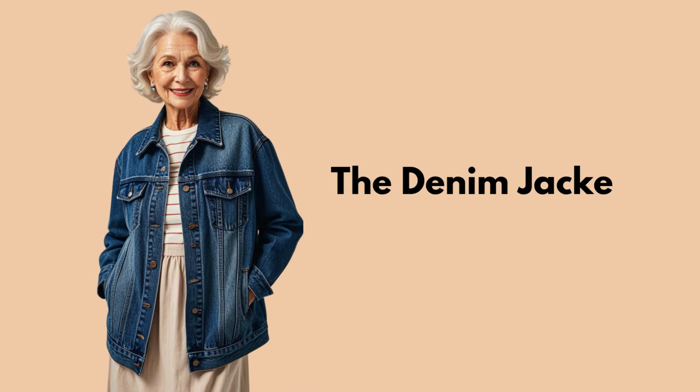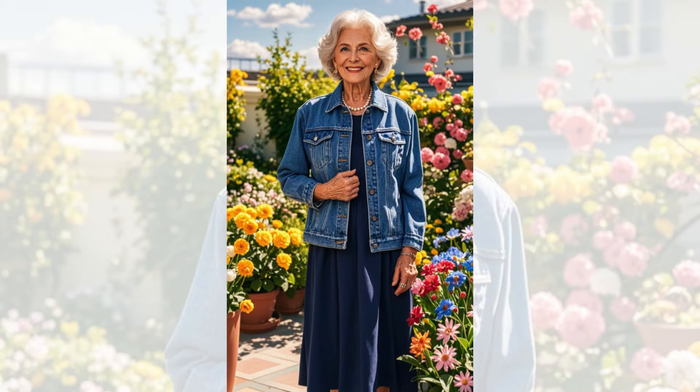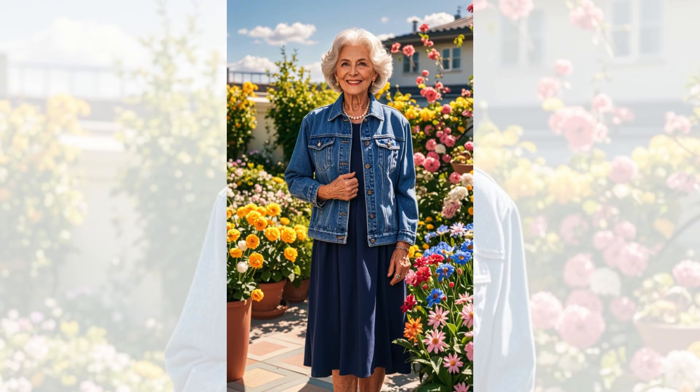Tip 13: The Denim Jacket. A denim jacket is a timeless piece that adds a youthful vibe to any outfit. Wear it over a dress or with jeans for a casual, cool look that's perfect for spring and summer.